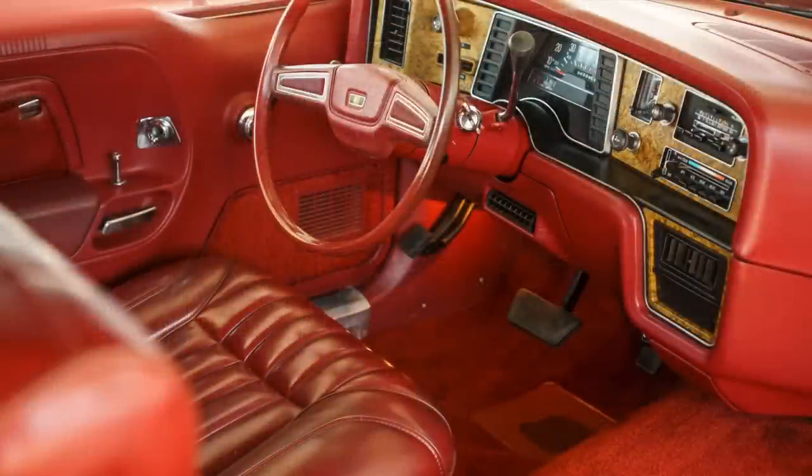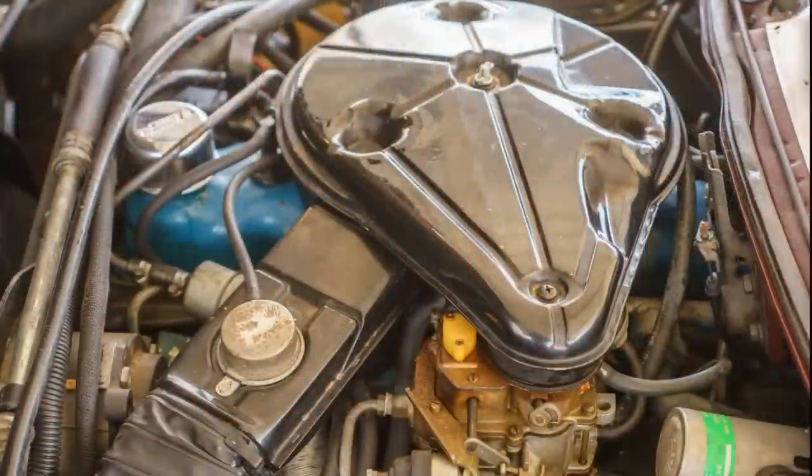Here's one last shot of the Pacer dashboard — it has a driver-oriented cockpit theme with the gauges in a pod, not severely canted toward the driver but an overall attractive theme. You can again see the door lock plunger location on the door panel, with the mirror control right next to it, all within ready reach but in a strange placement relative to other vehicles.